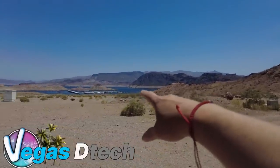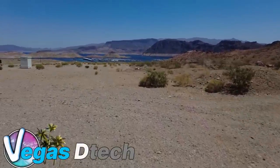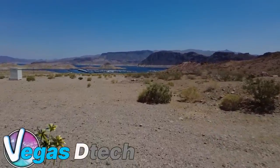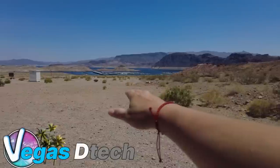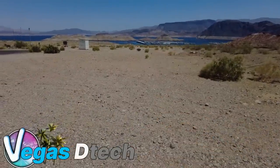Everything that you're looking at right here, according to the satellite map, ground zero — this was all water.